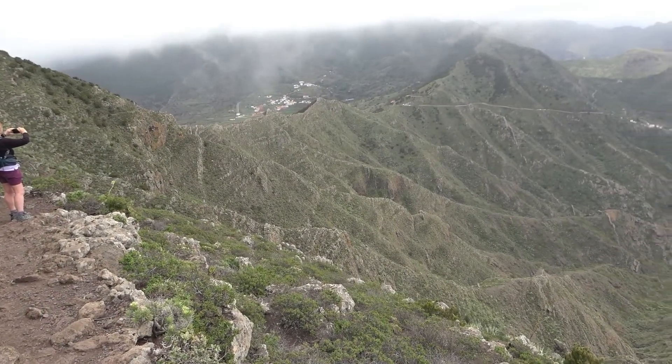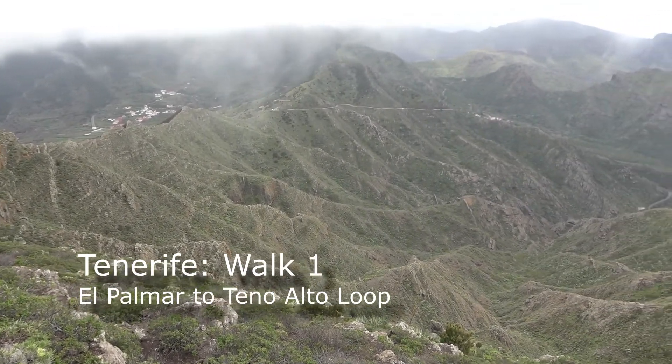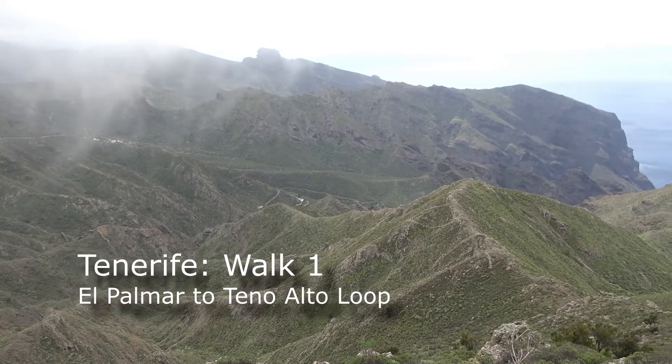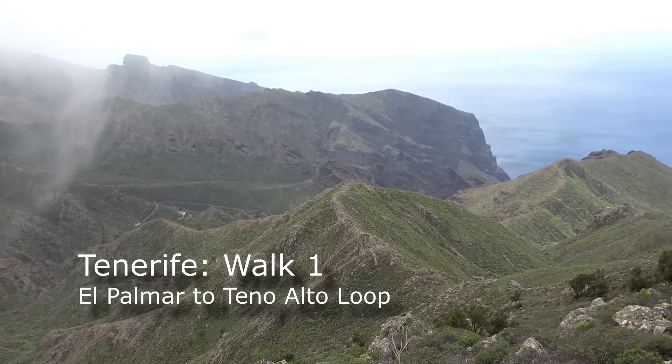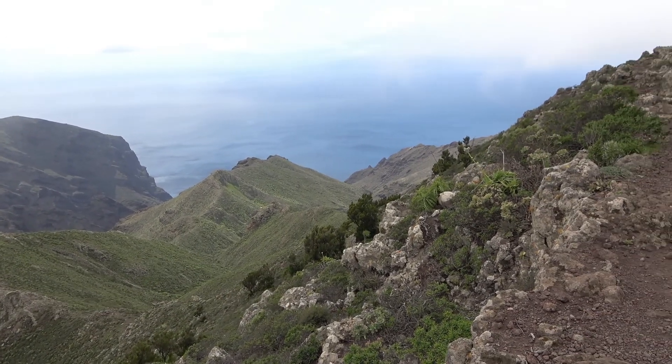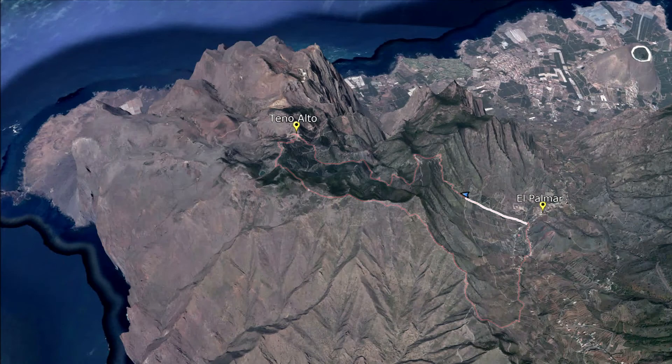This delightful 10km walk goes through laurel woodlands and along a ridge with spectacular views in all directions. The start at El Palma is about a 20 minute drive from my hotel in Garachico. The walk follows the TF57 route uphill from El Palma through the Monte del Agua forest to Tenno Alto, then takes the TF51 along the ridge before branching downhill into the valley and northwards to the start point.